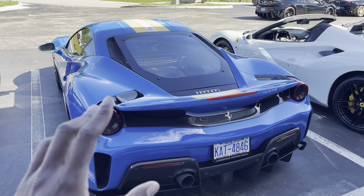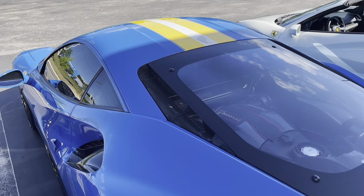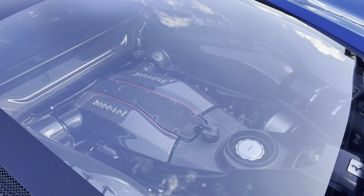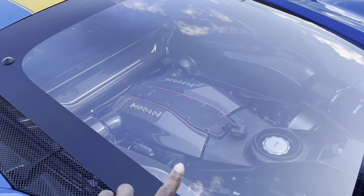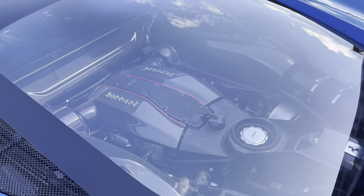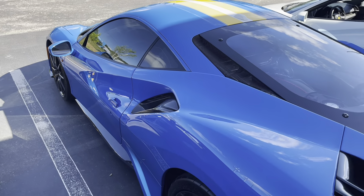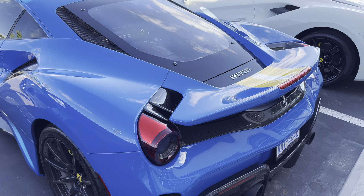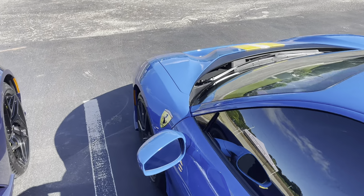We do have a Ferrari 488 Pista, this one finished with a bit of a livery. You can see that twin-turbocharged V8 right there in the back, and you get all the carbon trim inside the engine bay. Not sure if that's for aesthetics only or if it's adding any benefit for weight reduction — I imagine a plastic engine cover wouldn't really weigh that much more than the carbon fiber anyway.